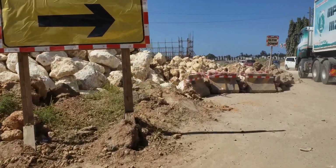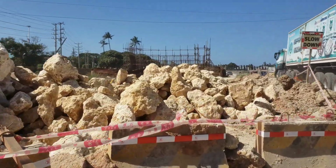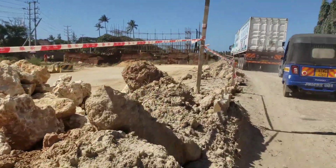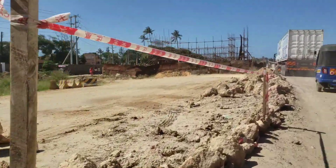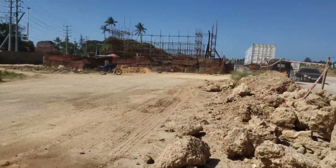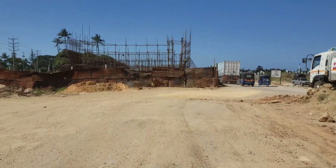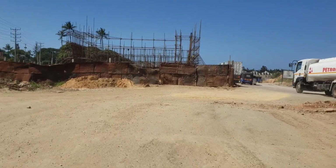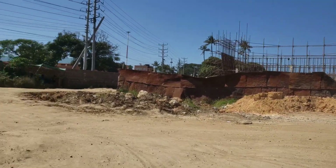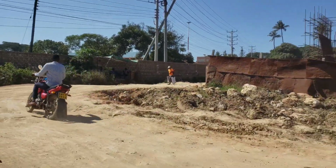This place is somewhat dangerous but I'll have to go to the other side. This is how the Mtuapa interchange looks like right now. This road is projected to be completed in 2024 if I'm not wrong.